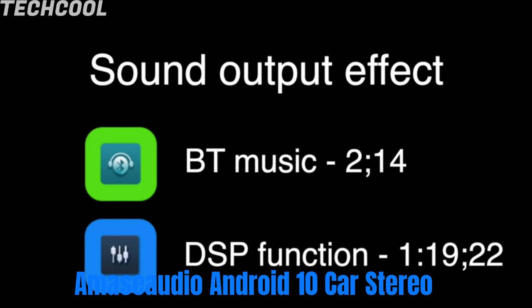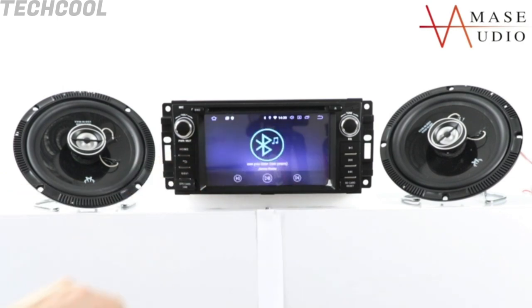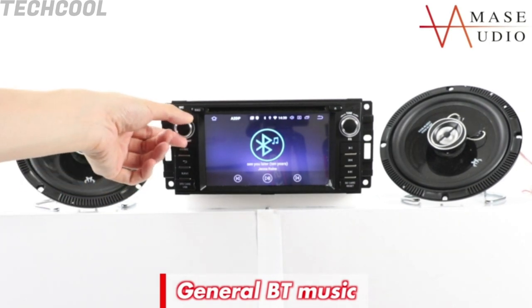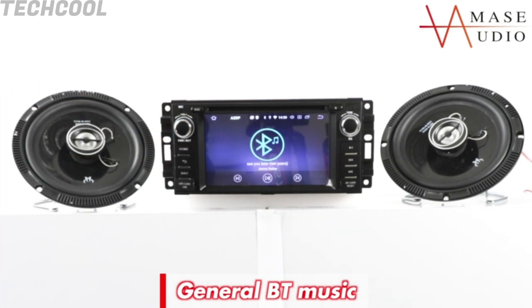Amos Audio Android 10 Car Stereo — featuring the latest Android 10.0 system with a 4-core 64-bit CPU Cortex-A35 at 1.5GHz, 2GB RAM, and 32GB ROM for high operation speed and a smoother user experience. Wi-Fi built-in, supports Bluetooth music. Mirror Link functions allow you to connect to your iPhone or Android. GPS navigation with preloaded Google Maps, 1080p movie playback, video output to the backseat screen, FM/AM radio, USB port, subwoofer, OBD2, and rear camera support.